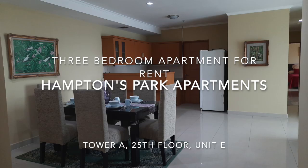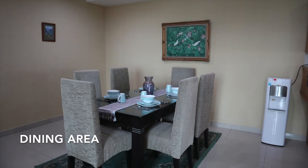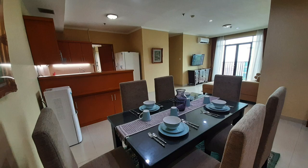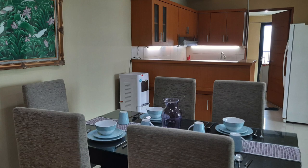Welcome to a photo tour of Hamptons Park apartment A25E. This apartment has three bedrooms and two bathrooms and covers about 120 square meters. It comes fully furnished, although there is an option of renting it unfurnished as well.